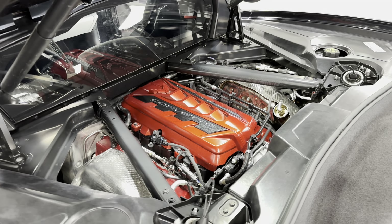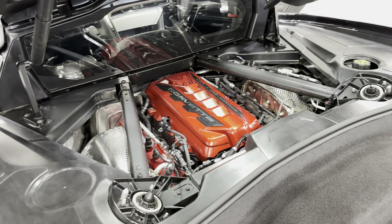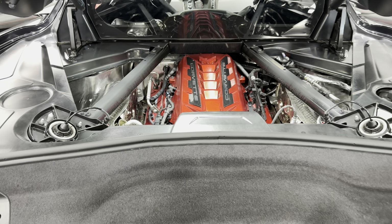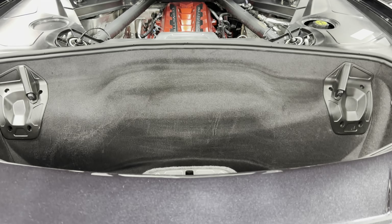It's a 6.2 liter V8 that produces 495 horsepower. It's paired to an eight-speed dual-clutch automatic transmission and it also has Magnetic Ride Control, which is a really nice upgrade. Inside the rear here we have the rear trunk, which goes pretty deep.